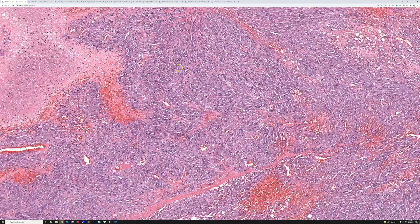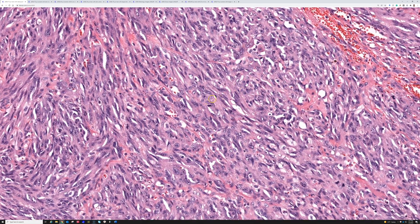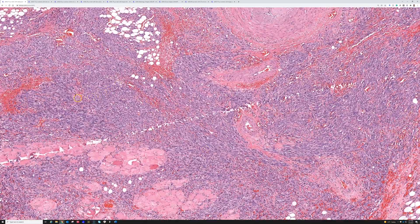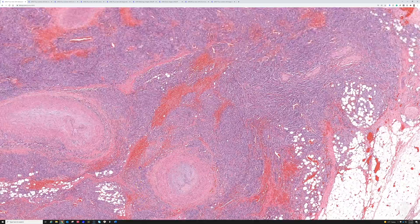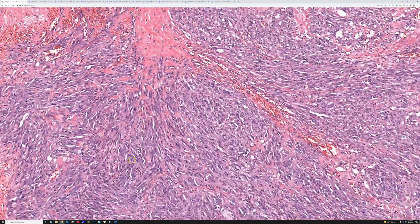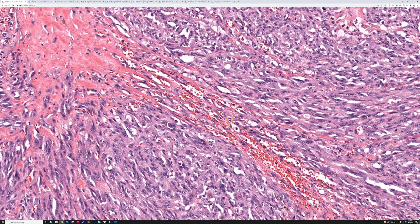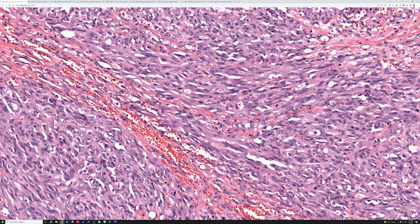The spindle cells are a slightly grayish or even purple color in their cytoplasm — kind of amphiphilic. Very atypical, hyperchromatic, with mitotic activity. This is a very high-grade, aggressive tumor going all the way into the skeletal muscle. In between the tumor cells there are little cracks and spaces, and some of those have blood cells in them.